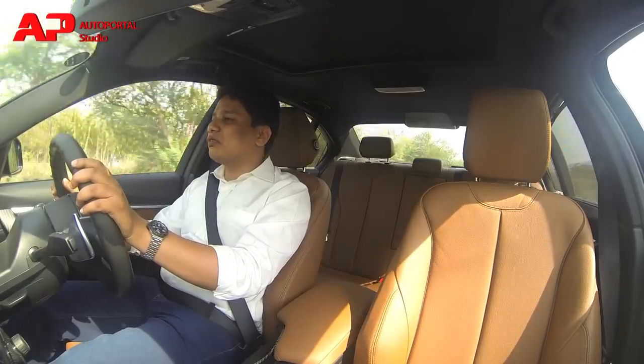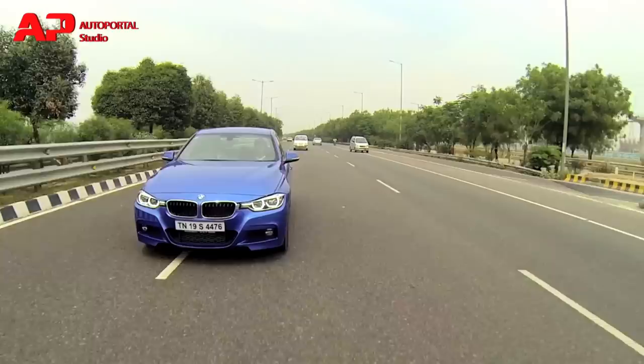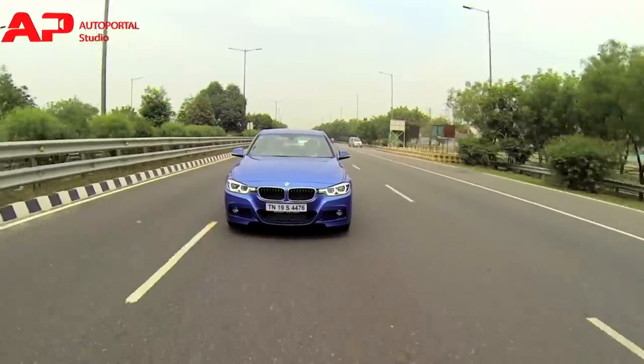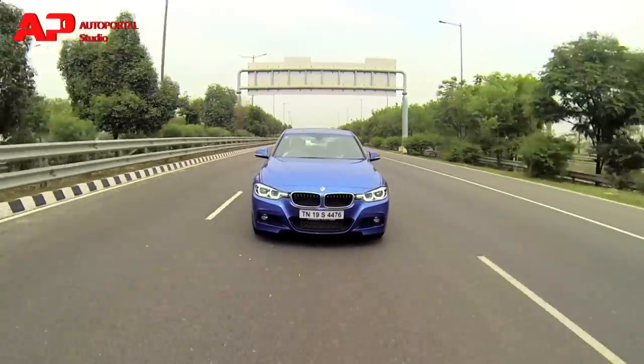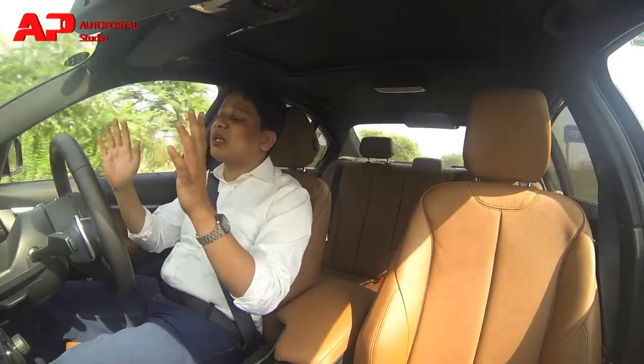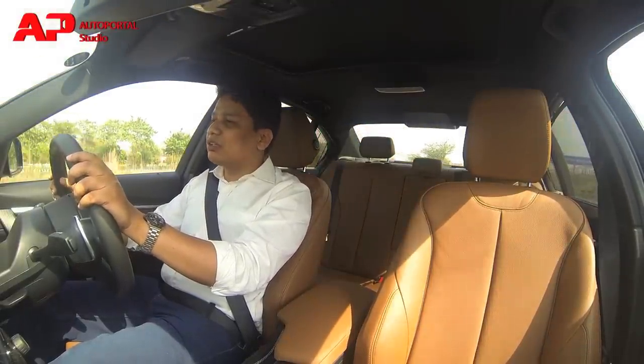BMW have also worked on the suspension of this car and it no longer has that harsh ride which its predecessor had. Unlike the older car where some bumps and potholes entered the cabin, on this one only the sharpest crevices or big expansion joints make their presence felt inside. Very good job from BMW in improving the suspension of this car.